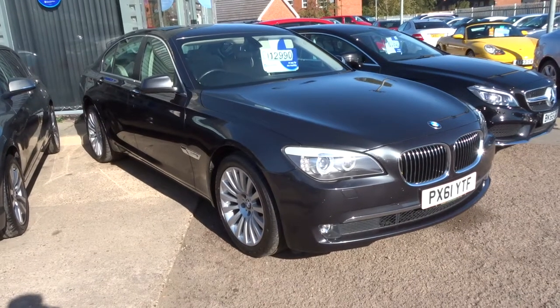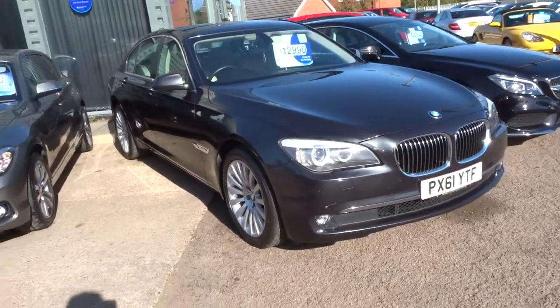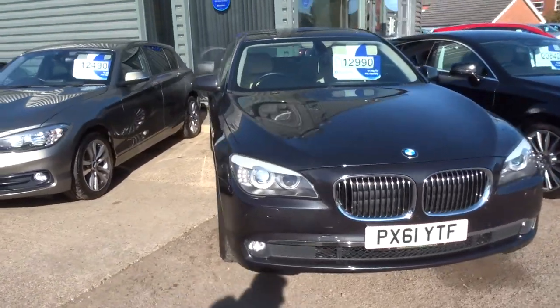Welcome to Country Car, my name is Tom. Here we have a BMW 7 Series just come into stock. This is the 3.0L SE.